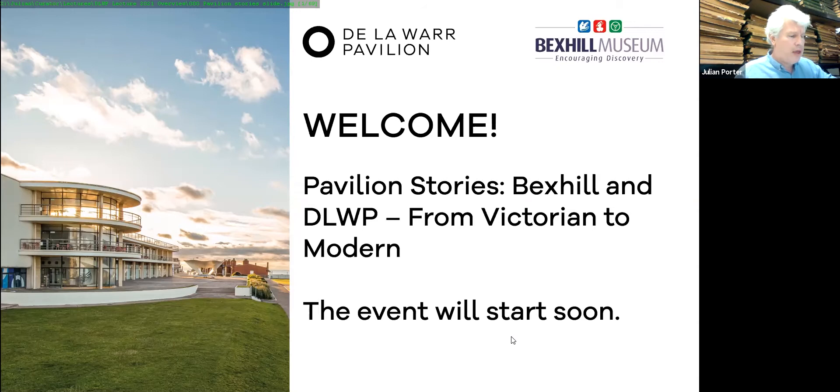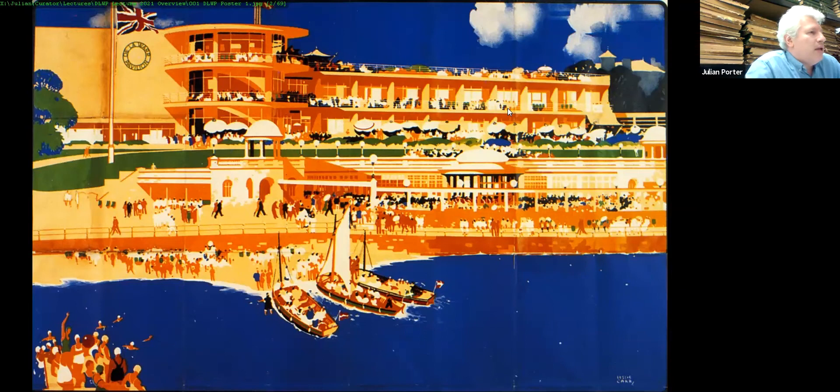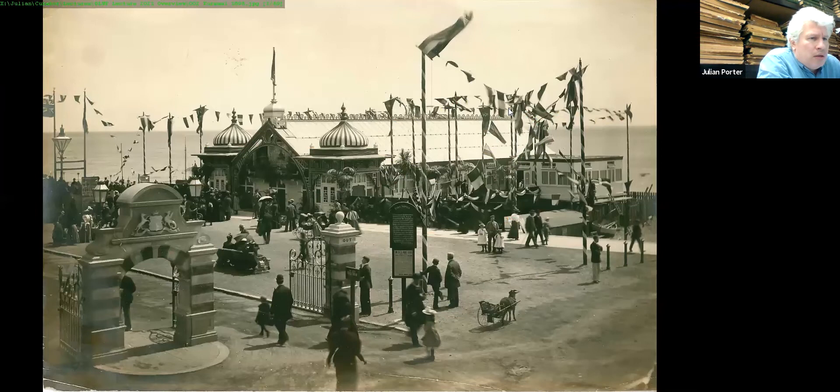What we're thinking about today is the relationship between the De La Warr and the town. Starting with a 1936 railway poster by Leslie Carr, we see the De La Warr Pavilion like a mirage — sea, sky, sand — alongside the colonnade. We're seeing Bexhill's two contrasting architectural styles: international modernism and late 19th century orientalism mixing together. Many people don't actually realise there's a conflict between the two, though they don't exactly clash in this image.